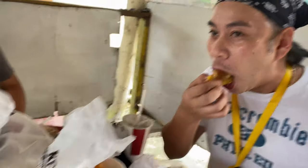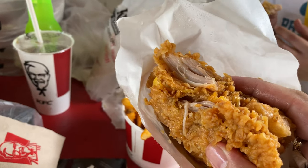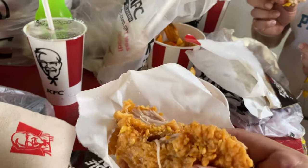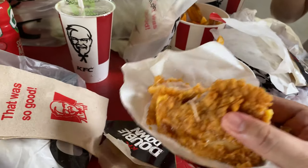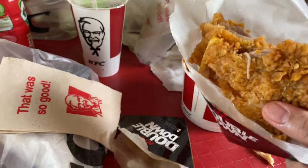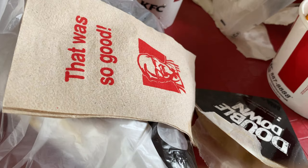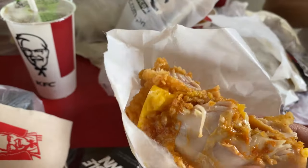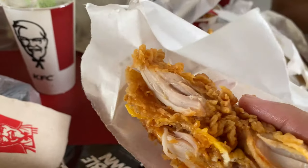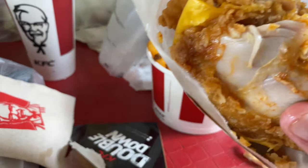Oh my gosh, ranch dressing! I think what we should do is order this again and modify it the way we want it at home. I like the crispy crust here. The honey sweetness is really making it with that spice. Again I feel like the cheese and the bacon really take a back seat in this.